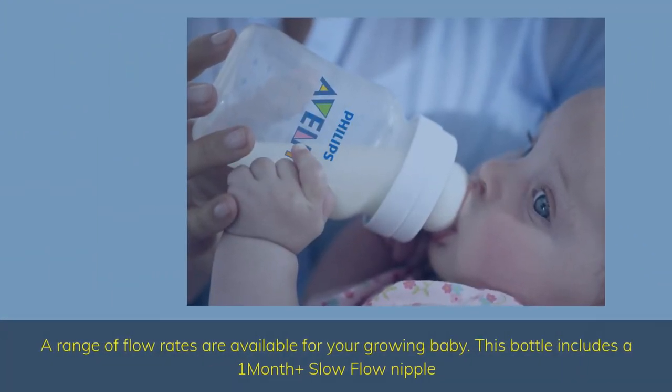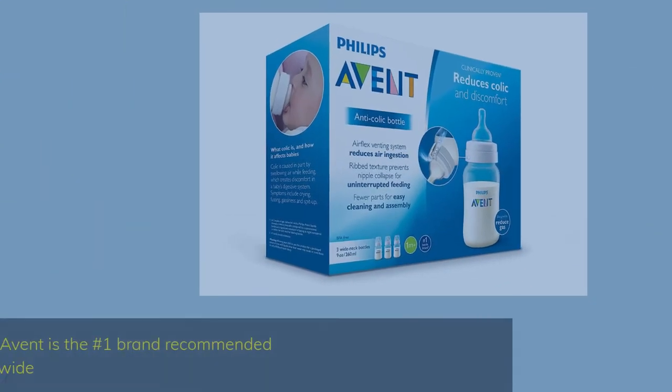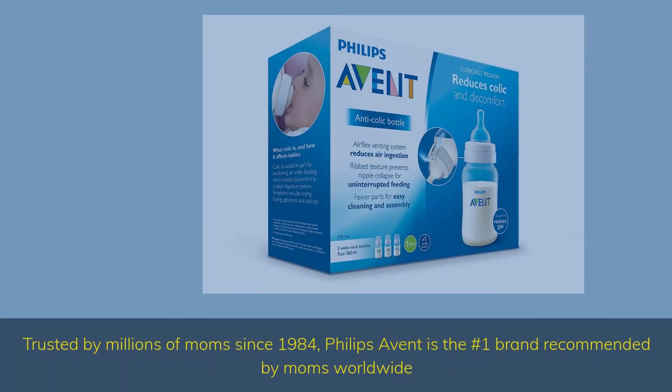A range of flow rates are available for your growing baby. This bottle includes a 1-month-plus slow flow nipple. Trusted by millions of moms since 1984, Philips Avent is the number one brand recommended by moms worldwide.